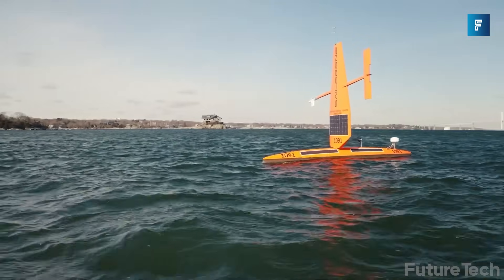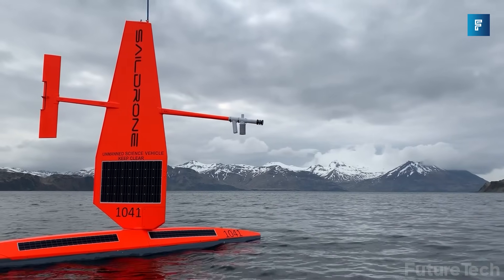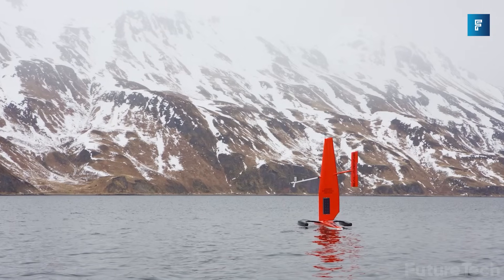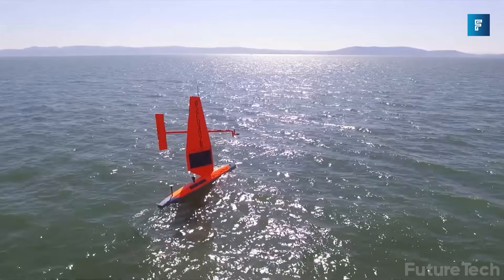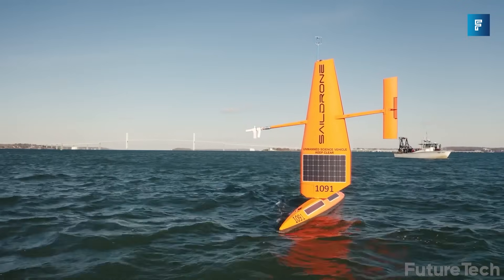Sail Drone comes equipped with single-beam and multi-beam bathymetric data collection, letting you easily chart physical oceanography to a maximum depth of 23,000 feet. Sail Drone is powered by the sun and has a robust data chain of custody. It is truly an environmentally friendly option that opens up the door to all sorts of long-term planet benefits, and it tracks weather to let us know what is happening with our climate.